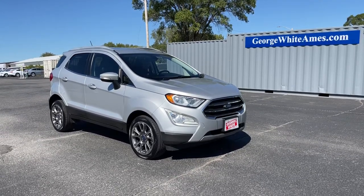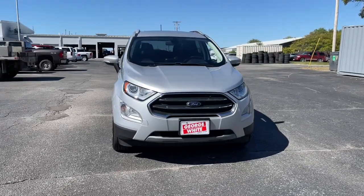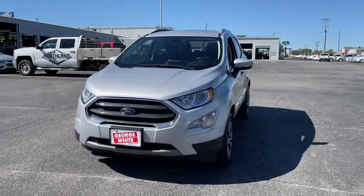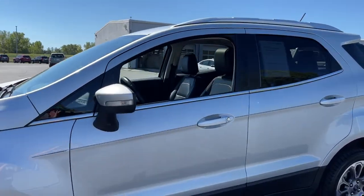Get acquainted with the 2018 Ford EcoSport. This vehicle still has fewer than 60,000 miles on the clock, so it won't last long. Take a closer look at this impressive EcoSport.